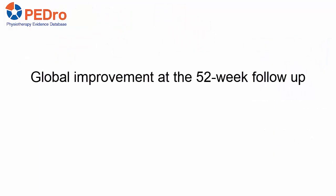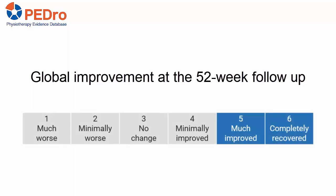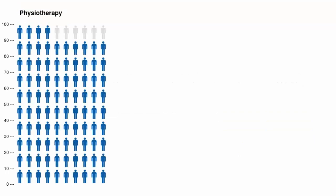For this video, we will focus on the outcome of global improvement at the 52-week follow-up. Global improvement was recorded on a 6-point Likert scale ranging from completely recovered to much worse. Success was defined as being completely recovered or much improved.